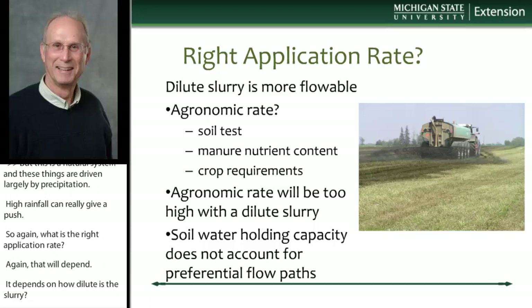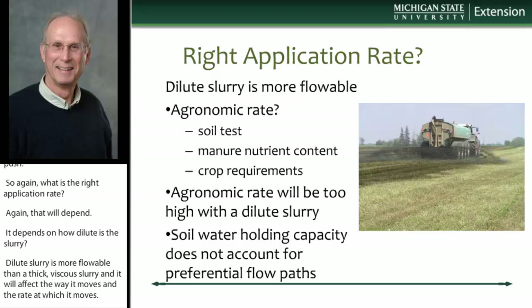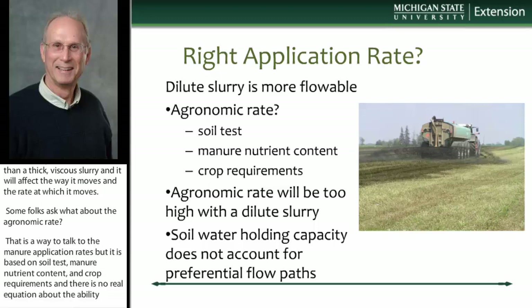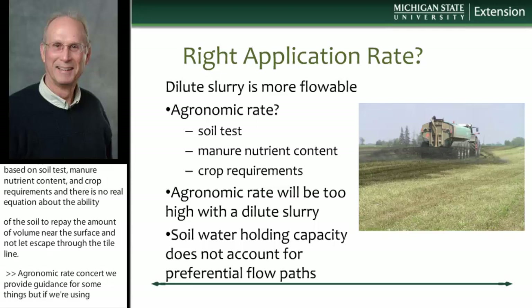Some folks have asked about the agronomic rate. That's a way to calculate manure application rate based on soil tests, manure nutrient content, and crop requirements. But there's really nothing in that equation about the ability of the soil to retain that volume in the root zone and not let it escape through the tile line. Agronomic rate can provide some guidance, but if we're using it with a very dilute slurry — like parlor wash water or lot runoff — the calculation leads to a very high volume that's not amenable to application on tile-drain land without moving through the tile lines.